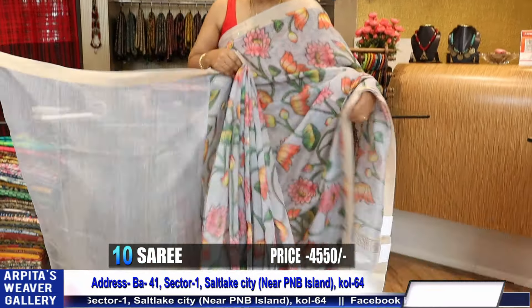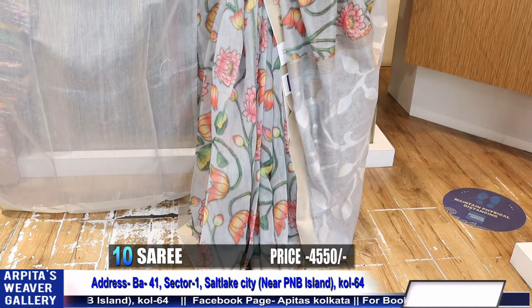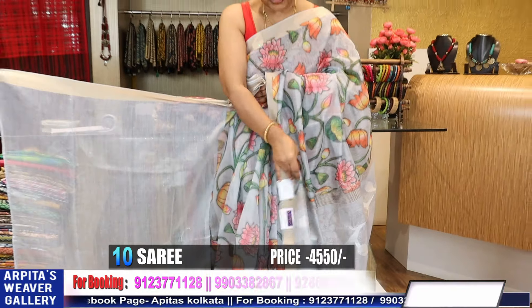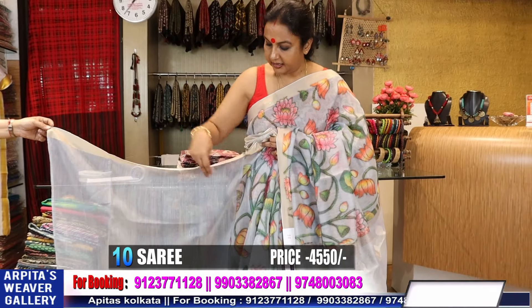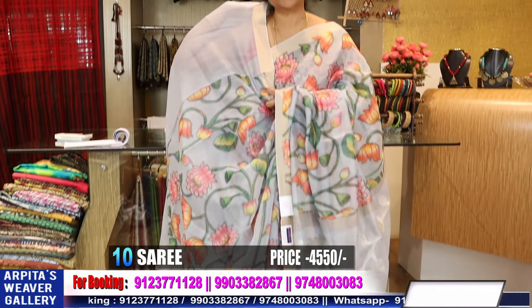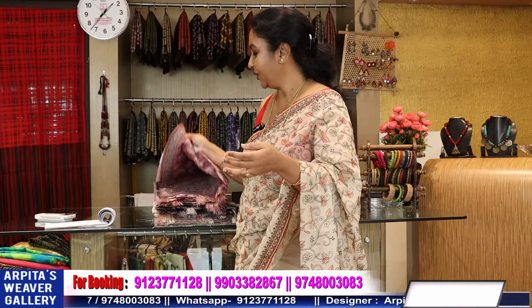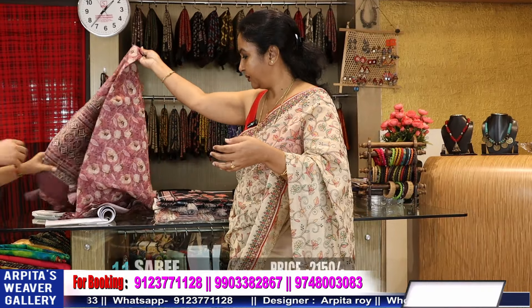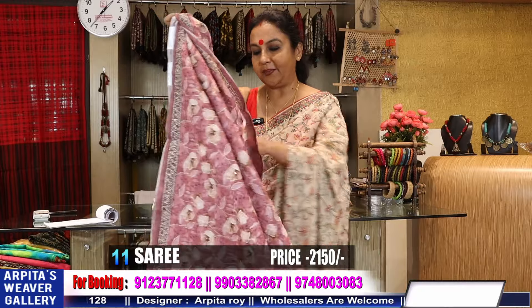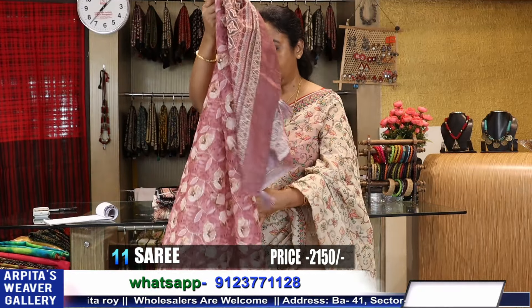Very very slow production. You have to wait and give me some time — then only you will get the saree. And this is the blouse piece, prices 4400. Silk cotton base, floral print, digital print with katha.